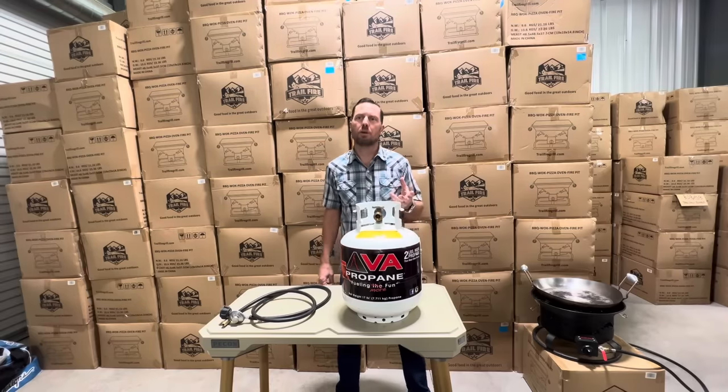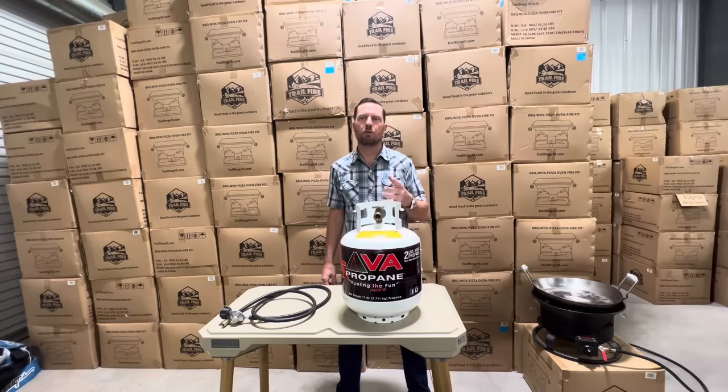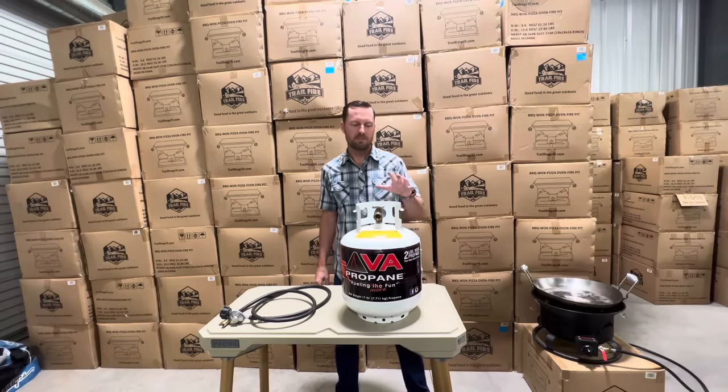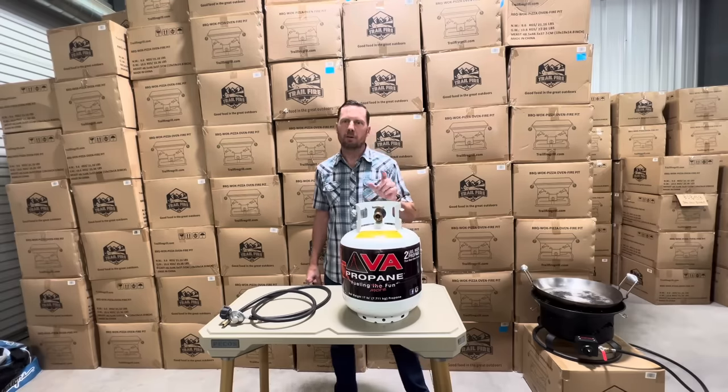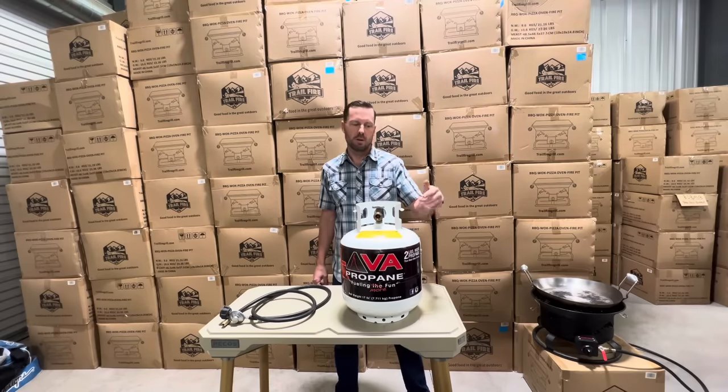Propane, or liquid petroleum, is a liquid gas stored under pressure. When it's released, it vaporizes and turns into a combustible gas. Propane expands in heat 17 times that of water. It is colorless and odorless, so ethyl mercaptan — also known as rotten egg smell — is added as a safety odor to the tank.